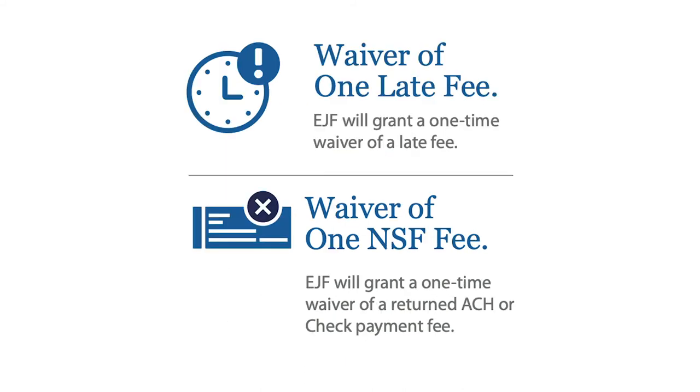Finally, if for any reason you forget to pay rent one month, we do have a one-time late fee removal, so you wouldn't have to be responsible for that late fee one time. We also have a waiver of one NSF fee — so if, for example, you accidentally put in the wrong account information for ACH, you'll be able to waive the first NSF fee. So it's a waiver of two fees, which is good.